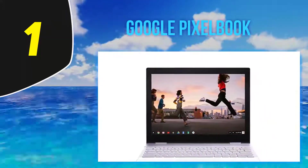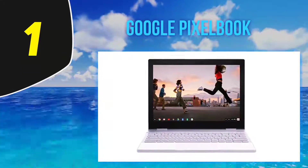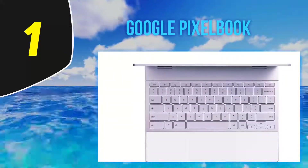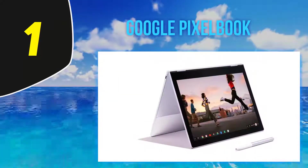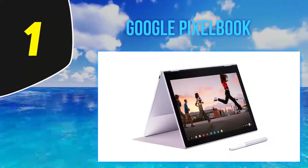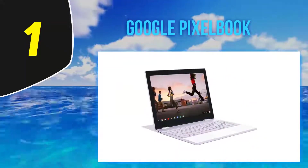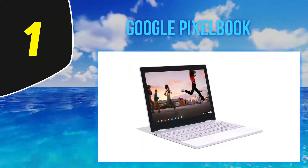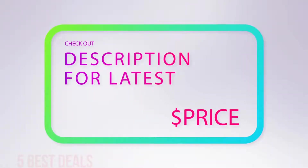Its 12.3-inch LCD display has a 3:2 aspect ratio, a resolution of 2400 by 1600 pixels, and a brightness of 421 nits, giving you more space to work and surf the web comfortably. The Pixelbook Pen, designed particularly for this device, allows you to take notes or sketch flawlessly. While the pen requires some force when writing, it also lets you take advantage of Google Assistant. For more information and the latest price, check out the product links in the description below the video.